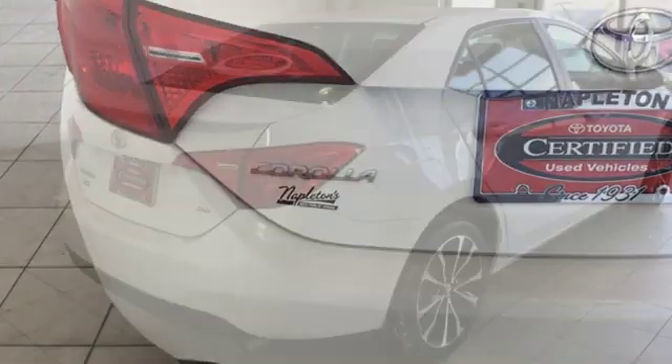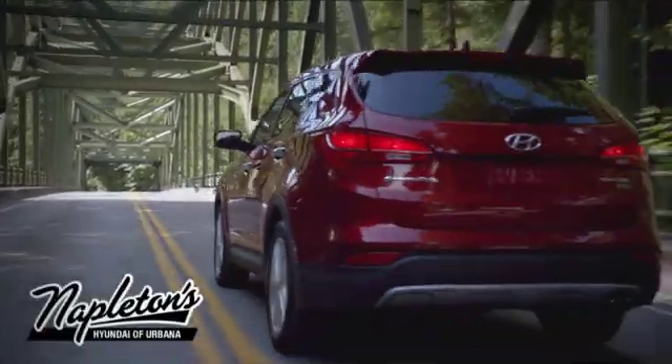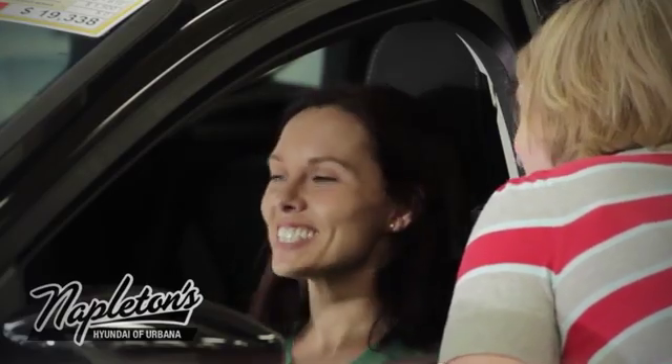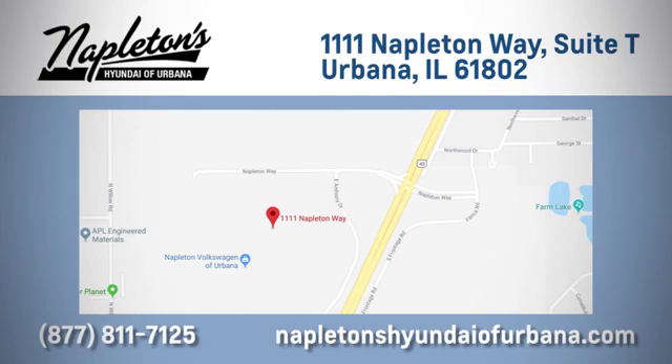Toyota — steered by ingenuity, driven by passion. Take it for a test drive today. From the time you come into our facility, you can see why Napleton's Hyundai of Urbana is different from the competition. Call, click, or stop in today. We are located at 1111 Napleton Way in Urbana, Illinois.